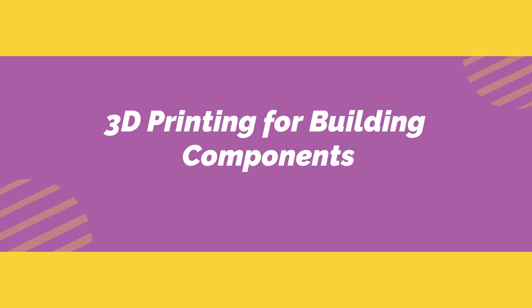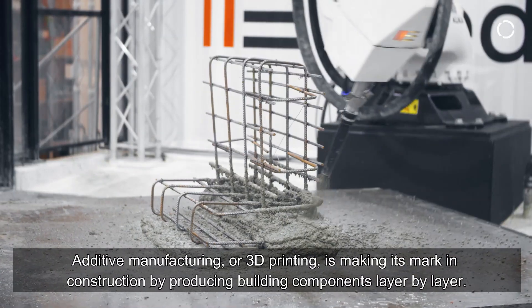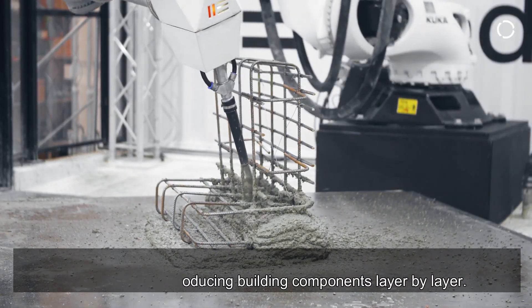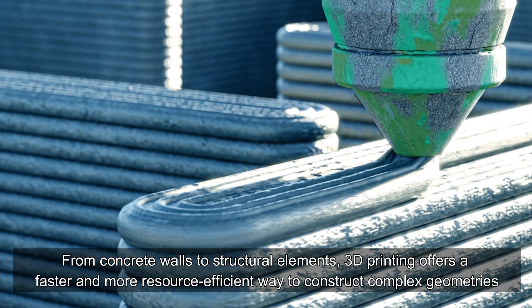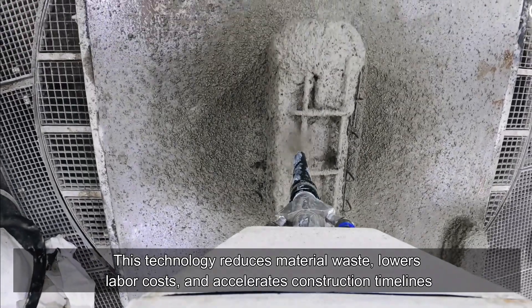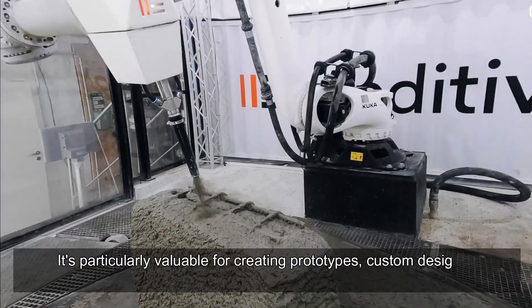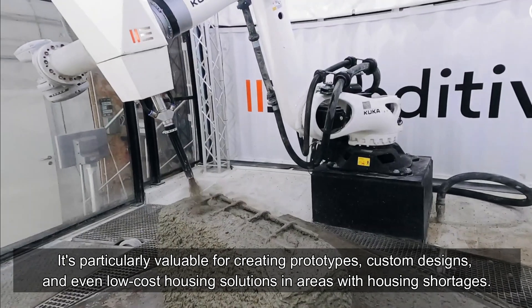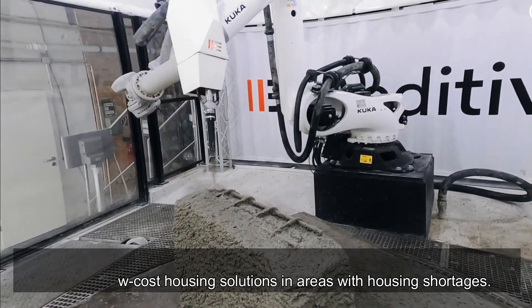3D Printing for Building Components. Additive manufacturing, or 3D printing, is making its mark in construction by producing building components layer by layer. From concrete walls to structural elements, 3D printing offers a faster and more resource-efficient way to construct complex geometries. This technology reduces material waste, lowers labor costs, and accelerates construction timelines. It's particularly valuable for creating prototypes, custom designs, and even low-cost housing solutions in areas with housing shortages.